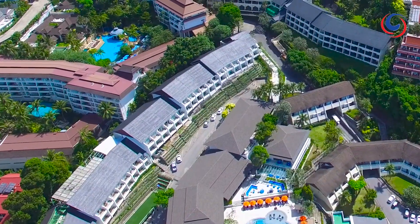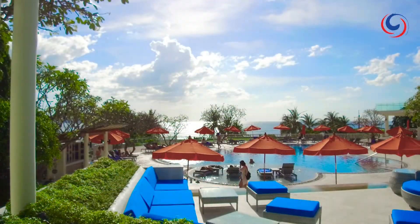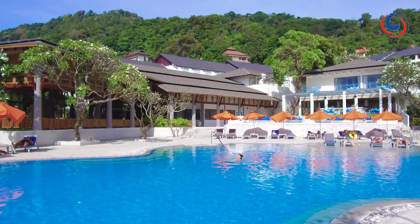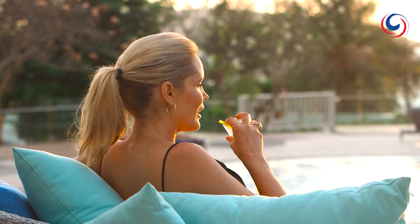There are two lovely pools — one in the garden that looks like an oasis, and one overlooking the sea. You can also chill at the cool pool bar with some yummy cocktails. I was even serenaded at sunset.